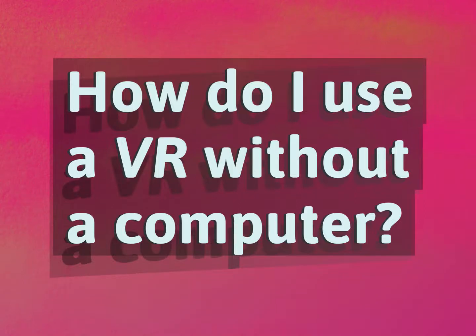How do I use a VR without a computer? Our goal is your satisfaction. Let us show you the way.